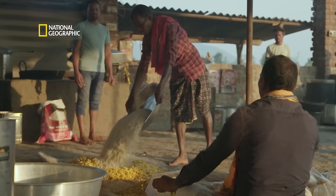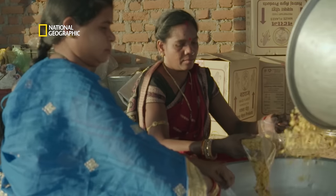Stories of transformation are one of many. Many of Balangir's people are walking towards a brand new future.